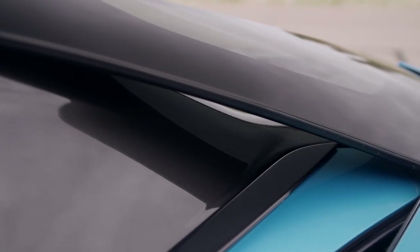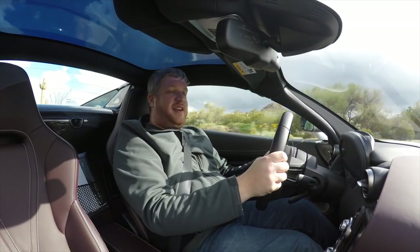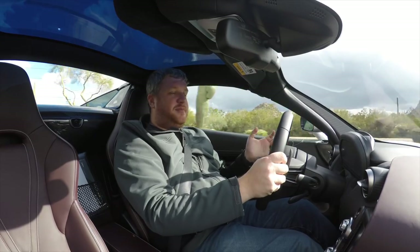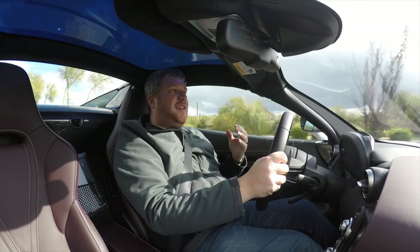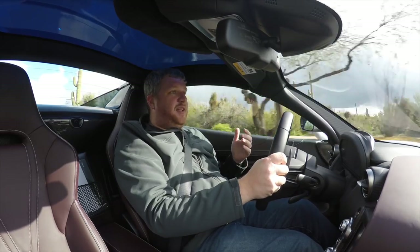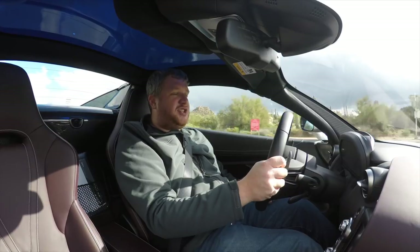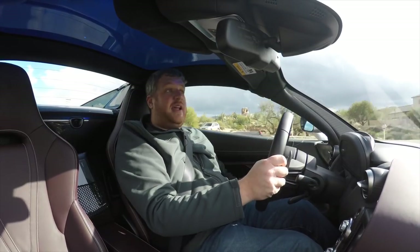This panel is a bit like Mercedes' Magic Sky system. Press a button and it tints up to 95%, which means you're not going to be as hot. When I drove the 570 GT last year, I complained that the glass roof felt a bit like sitting in a microwave as I drove through the Michigan summer. This car won't have that problem.